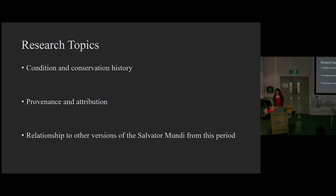These are our initial research topics from the start of the project. The painting's condition and conservation history are largely covered in the first presentation. Now I will mainly focus on the painting's provenance and attribution, and then its relationship — both stylistically and technically — to other contemporary versions of the Salvatore Mundi and other paintings by Leonardo's followers more generally.